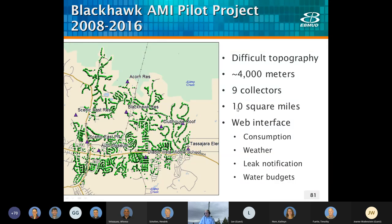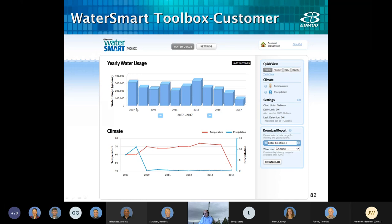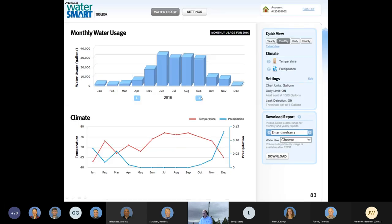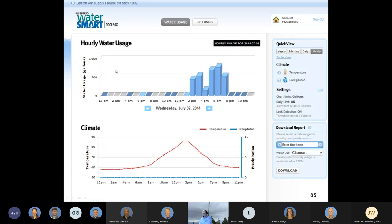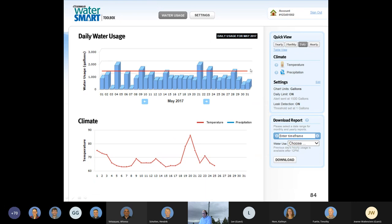The Blackhawk project was an important project for us in the Danville area. We covered about 10 square miles with nine collectors and was one of the earliest of its kind where we were able to show customers hourly water consumption online. We had a cool web interface that showed customers their 10-year history of water compared to their weather, and they were allowed to drill down to the month, the day, and even the hour. Customers could establish a water budget to let them know if they exceeded a daily maximum.